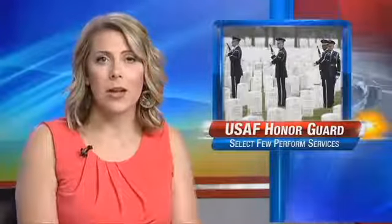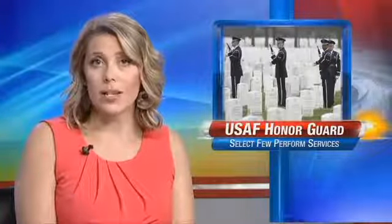Part of today's service for Aslan included presenting the colors and the folding of the flag. It's something that is done only by a select group of men and women in the military who train, perform, and perfect the role of honoring those who have fallen. Our Melinda Zasch shows us what it takes to be part of the Malmstrom Air Force Base Honor Guard.